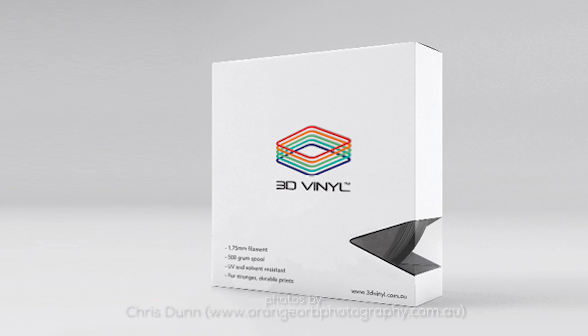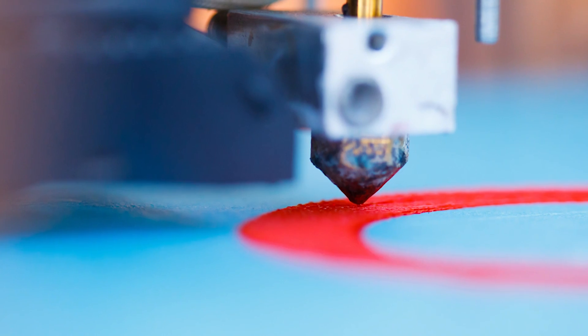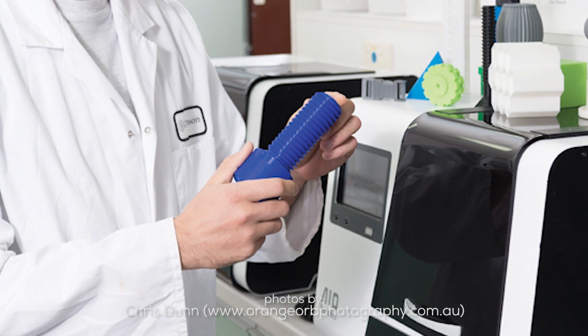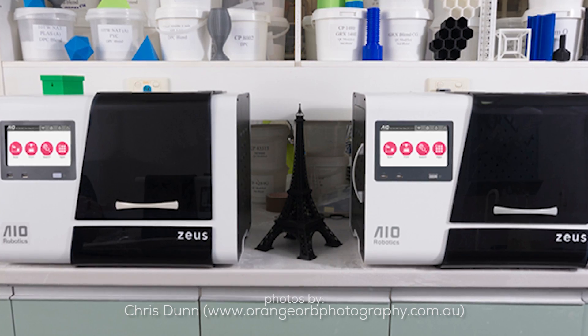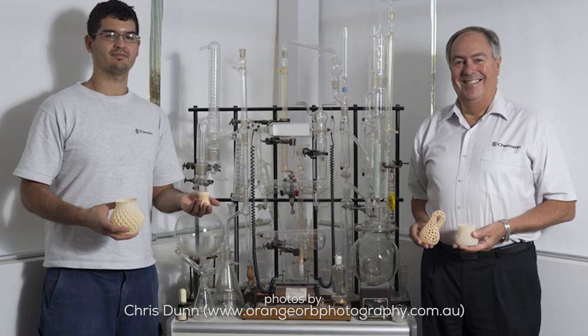The material has a low melt viscosity, excellent flow properties, heat stability, excellent layer adhesion, and enhanced durability. 3D Vinyl has been tested on the AOI flagship printer, the Zeus, and successfully produced a PVC plastic part — a first in 3D printing history.